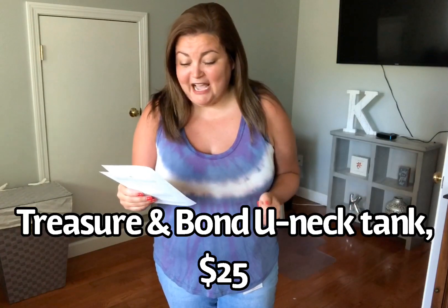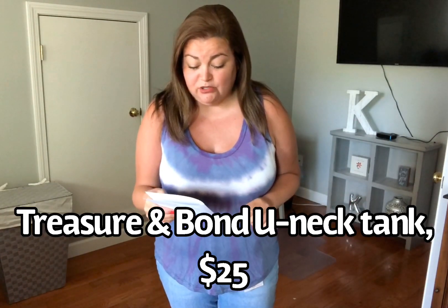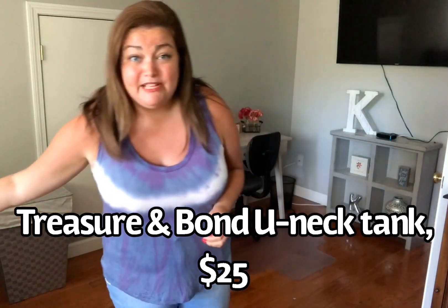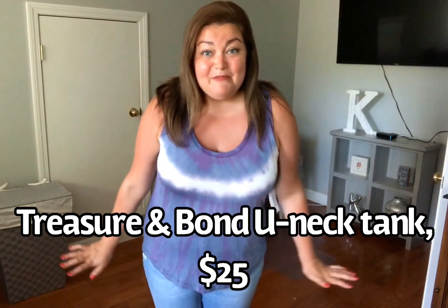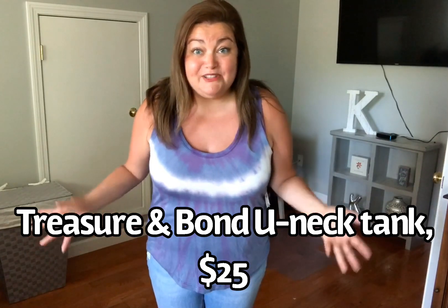So this first tank is by the brand Treasure and Bond. This is the U-neck tank. It's in an extra large. They're calling this purple. It's only $25. It's 70% modal and 30% polyester. I've been wanting to try a tie-dye trend piece. This is cute. I like it. I just don't know if I love it — maybe it's because of that purple. I'm going back and forth with purple. Is purple a good color for me? I don't normally gravitate towards it, but it's nice. Is the stripe in like an odd spot?